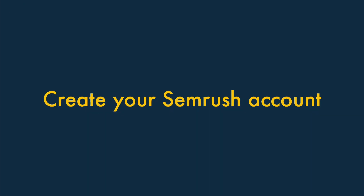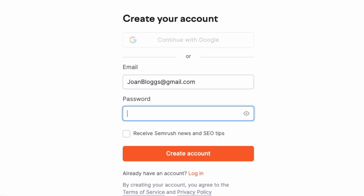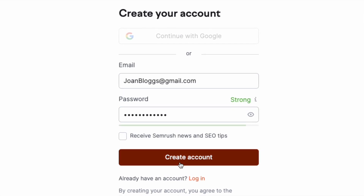Step two: create a SEMrush account. The next step is easy enough — you just enter your email address into the field provided and create a password. Doing so opens your SEMrush account.